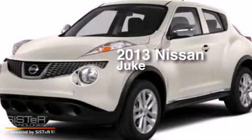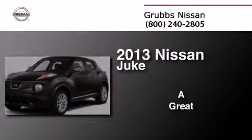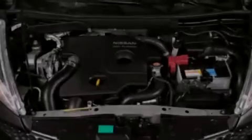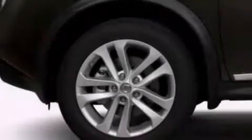This is a 2013 Nissan Juke. All of the following features are included: Bluetooth mobile device connectivity, an intercooled turbocharger, a limited slip differential, and traction control and stability control systems.